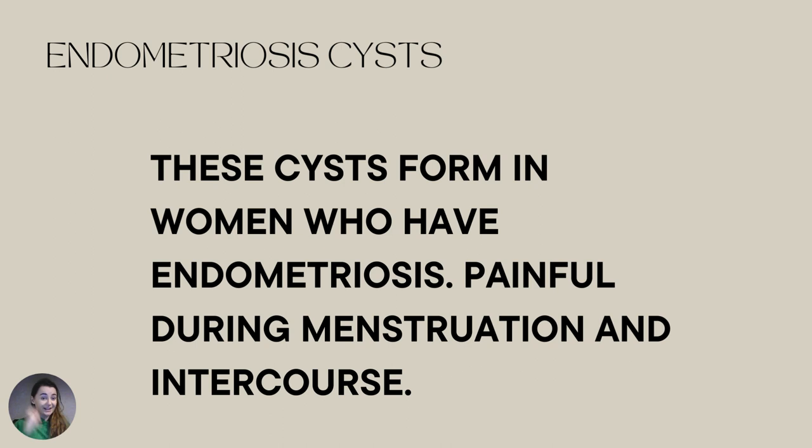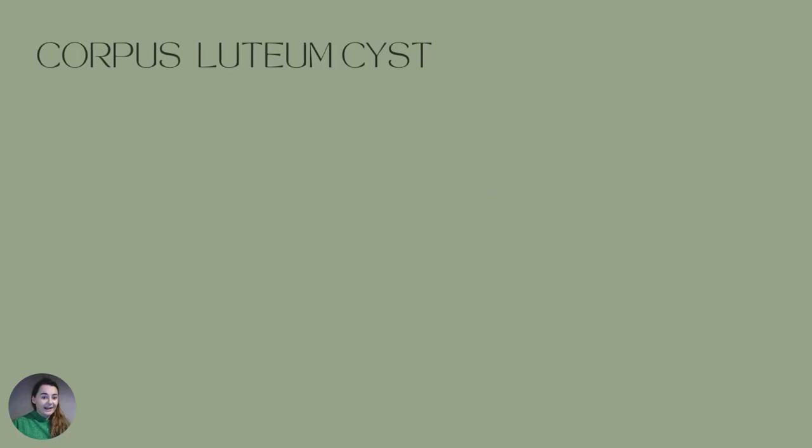Then we have endometriosis cysts, which form in women with endometriosis. They are painful during menstruation and intercourse, and they are the famous 'chocolate cysts.' They are difficult to shrink, but difficult doesn't mean impossible. I managed to shrink my endometriosis cysts from sizes of one to two centimeters, but I never had any success when they were bigger than two centimeters, I have to be honest.